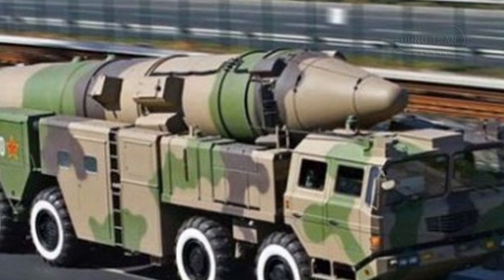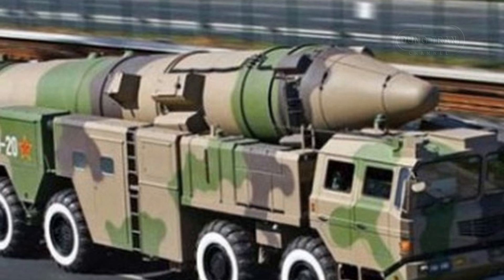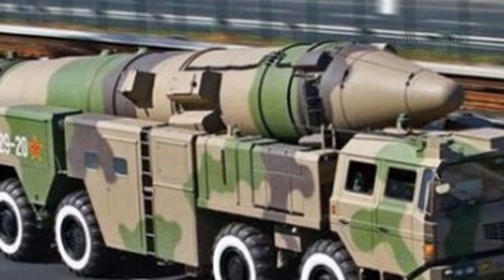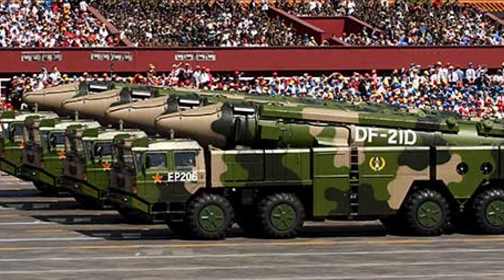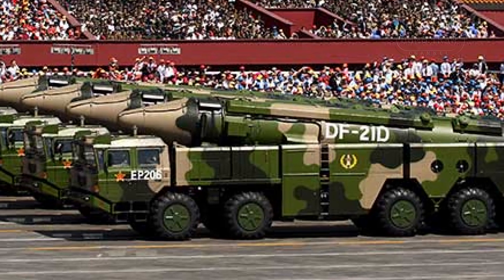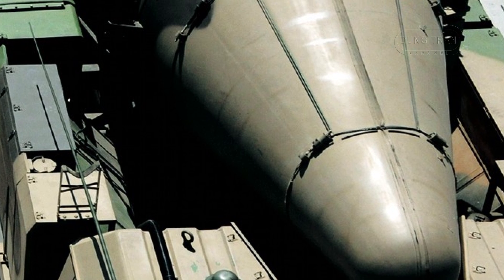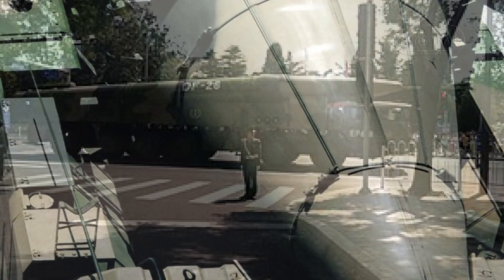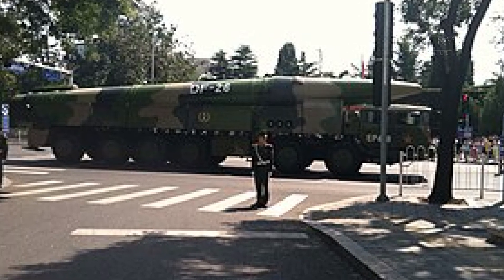The DF-21D plays a critical role in China's A2/AD strategy, aimed at preventing or delaying US military intervention in the region. By targeting US carrier strike groups, the DF-21D threatens the primary assets of US naval power projection. This missile, alongside the long-range DF-26 Guam killer, extends China's ability to strike key US military installations and assets across the western Pacific.